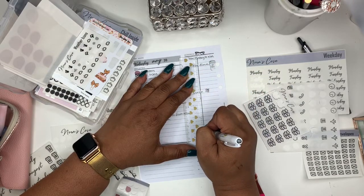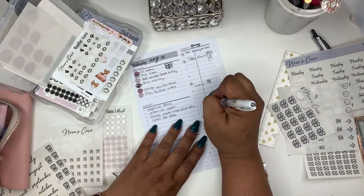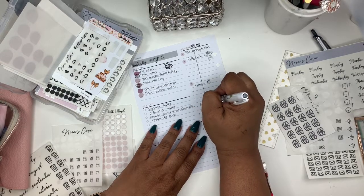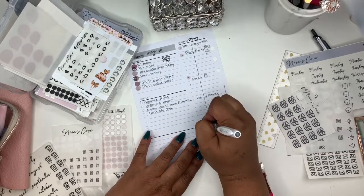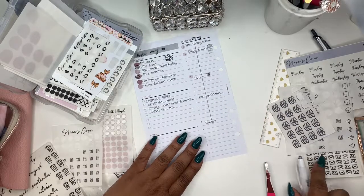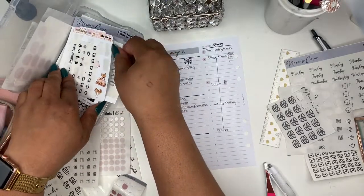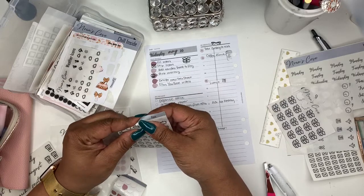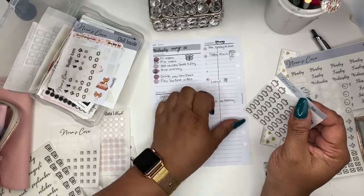If I need to fill in anything else — I need to pick up my daughter, so I'll put pick up Destiny, and then dinner. I'm debating — let me see if I have my pot stickers. Now I'm using my pot stickers. I know a lot of these are mainly from my shop, but that's the reason I make the stickers — because I like them and I need them. So let me use that pot sticker right there.